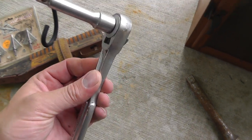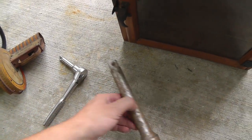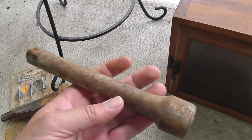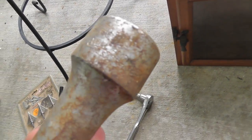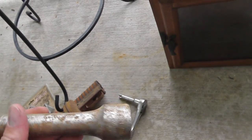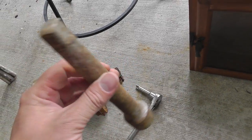Got a Craftsman ratchet for myself with a three-quarter inch extension — that was $2. Also got a Williams extension for $2. Hit that with a little brass wheel and it'll clean up. It's expensive stuff if you go to buy it new.